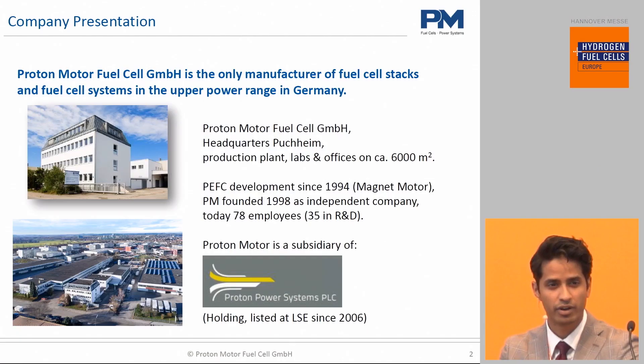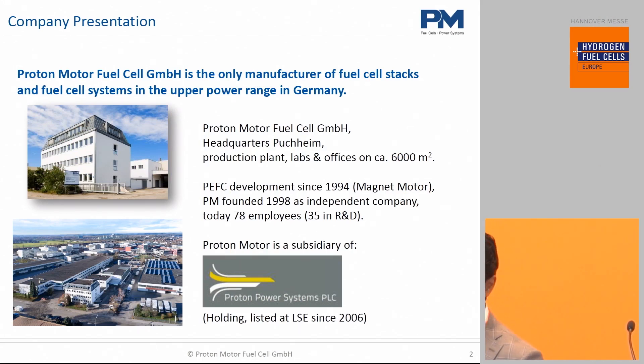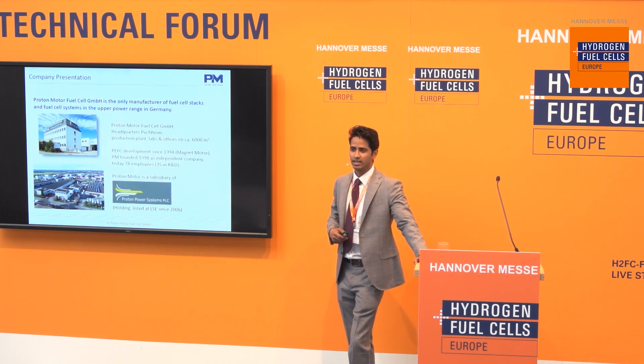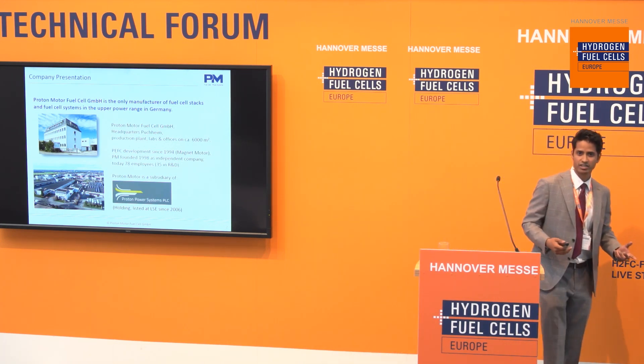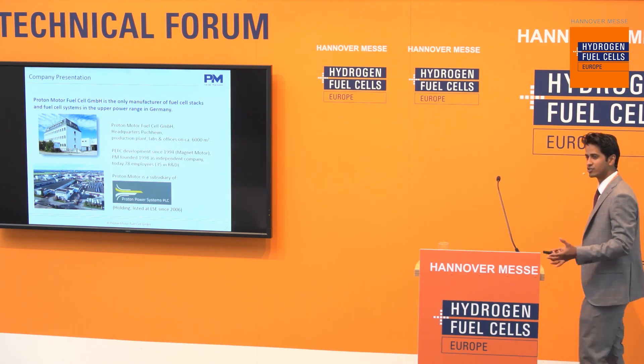Today, we are about 75 employees. And we develop low-temperature PEM hydrogen fuel cell systems. If you've ever heard of fuel cells being used in cars or buses or trucks, mobile applications essentially, then you most likely have heard of PEM technology. And that's the technology that we develop.